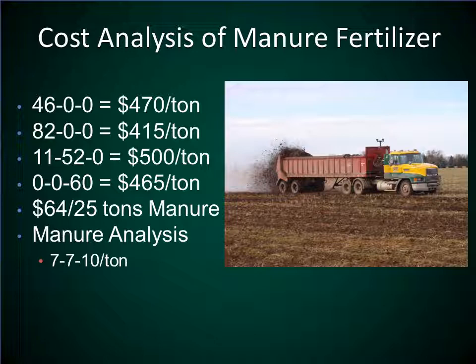When we try to determine the value of the manure nutrients, one way to calculate that is based on the cost to apply it. At the Carrington Research Center, we have the manure applied by a custom operator as shown in the photo on this slide. If we calculate out the cost per acre divided by the analysis of that manure — in this case 7 pounds of nitrogen, 7 pounds of phosphorus, and 10 pounds of potassium per ton — we came out with a value of $64 per 25 tons of manure applied per acre.